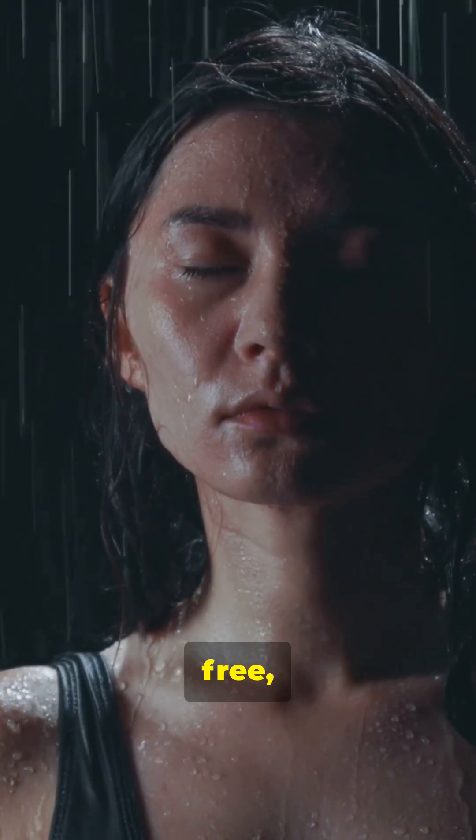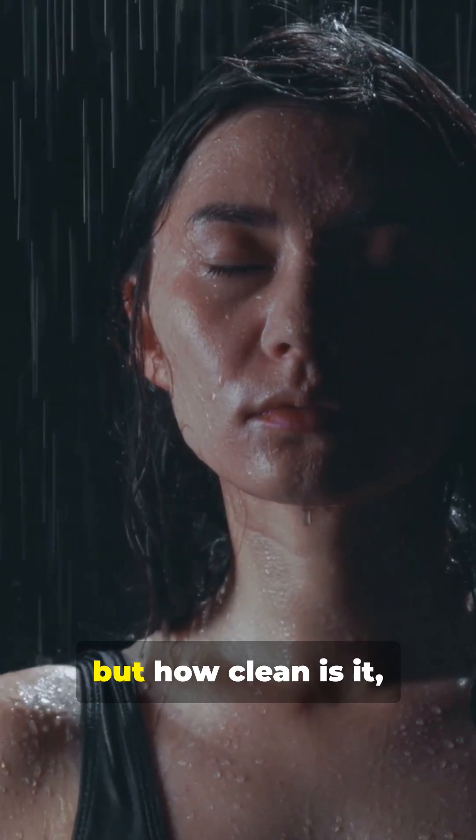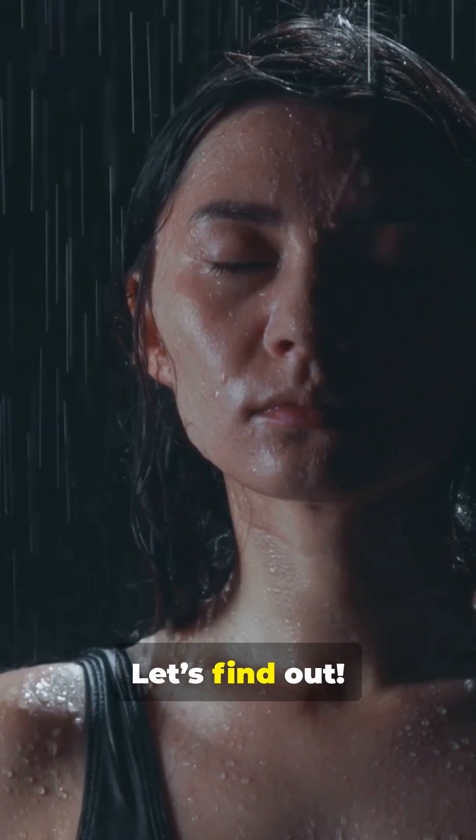Rain. Refreshing, free, and all-natural. But how clean is it, really? Let's find out.